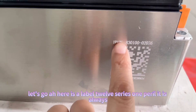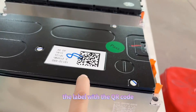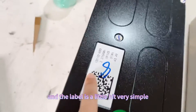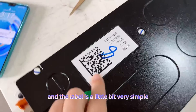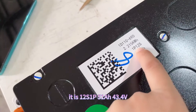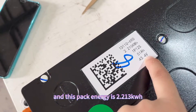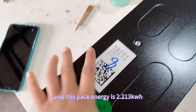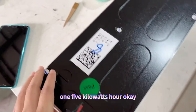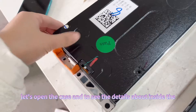Here's the label — 12 series one barrel. It always has the label with the QR code. The label is a little bit very simple compared to others. It is 12 series one barrel, 51 amp hour, 43.4 voltage, and this pack energy is 2.215 kilowatt hour.